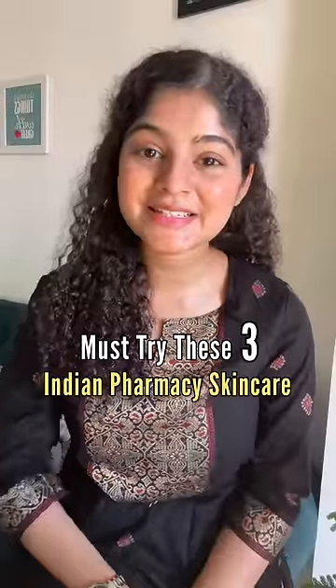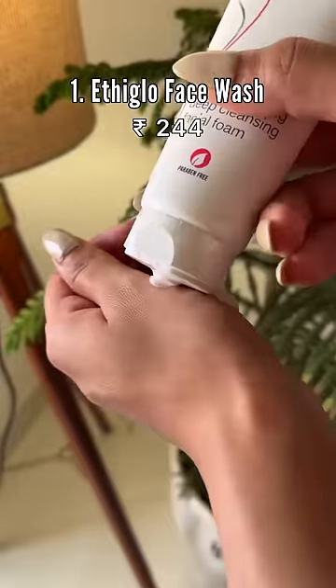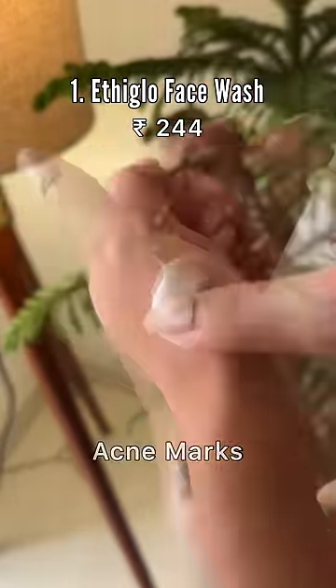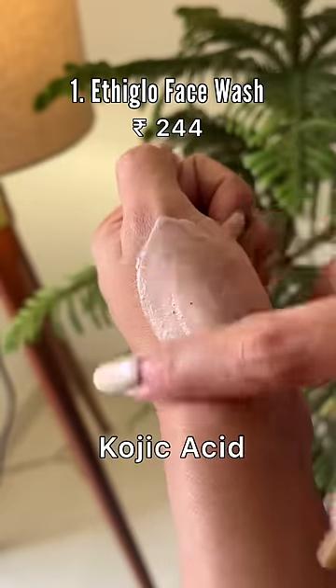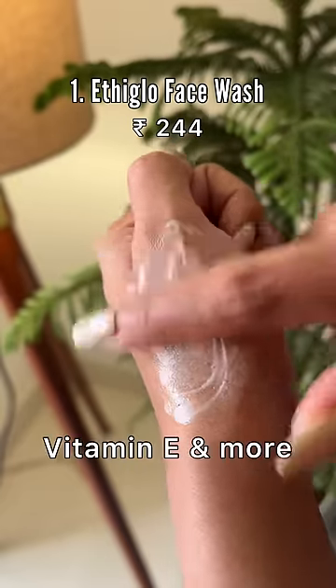You must try these 3 Indian pharmacy skincare products under 250. Try this Ethiglo face wash at least once if you are broke and don't want to spend so much on serums to reduce mild acne, dark spots, acne marks, and uneven skin tone, as it contains AHA, BHA, kojic acid, licorice extract, vitamin E, and more.